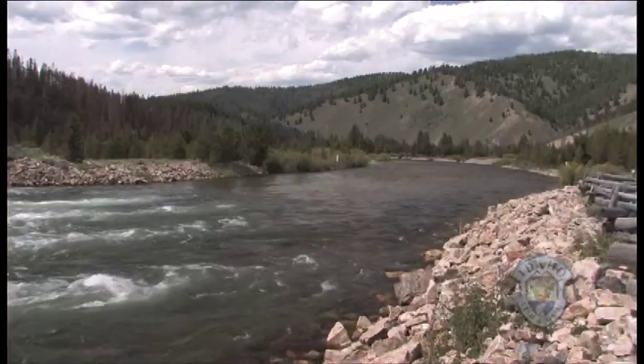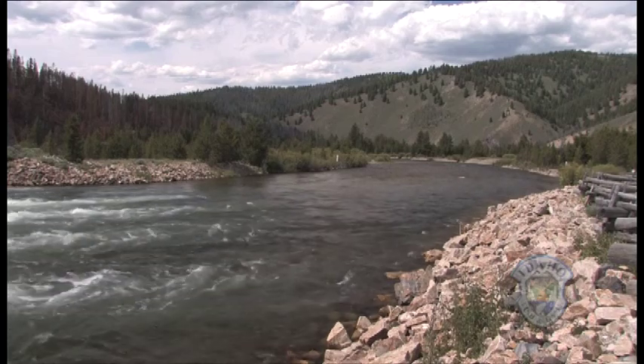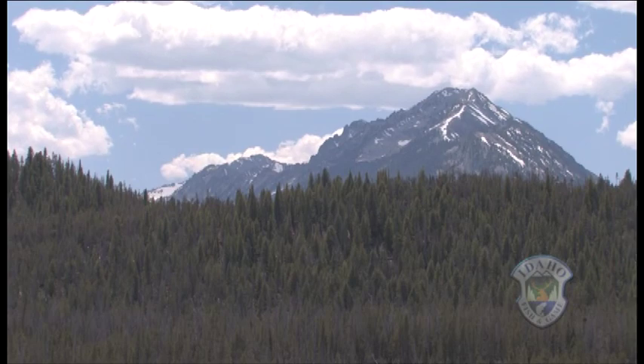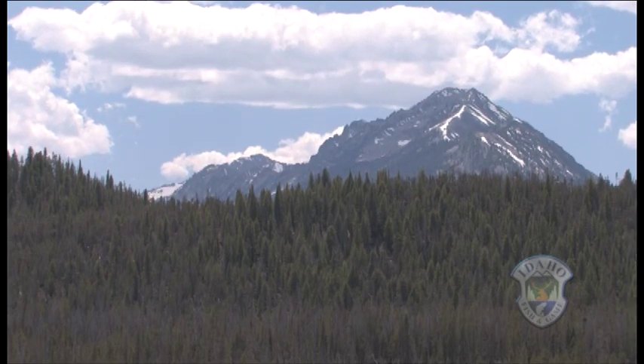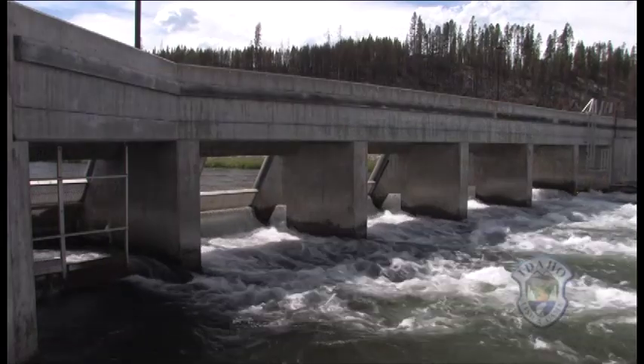The Chinook have come up the Salmon River after a 900-mile journey from the Pacific Ocean to spawn in the place they were hatched. Their journey is longer than any other fish native to the continental United States, but it ends here when they reach the Sawtooth Hatchery Fish Weir.